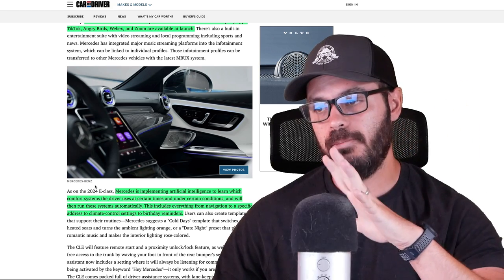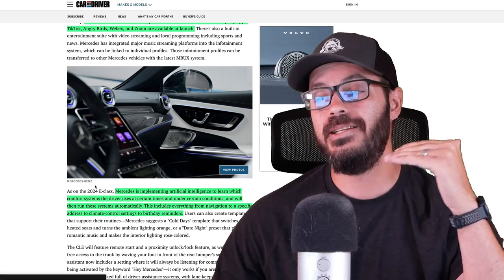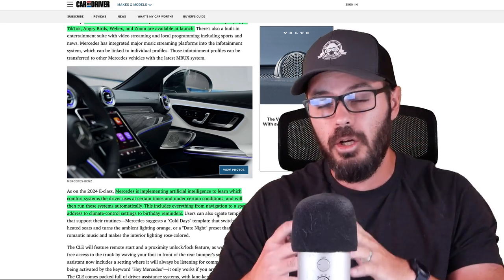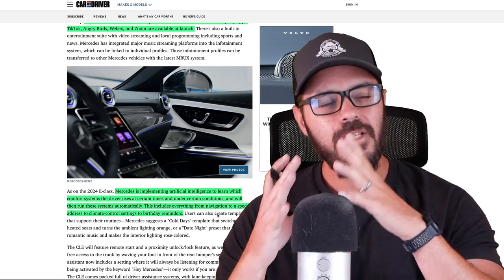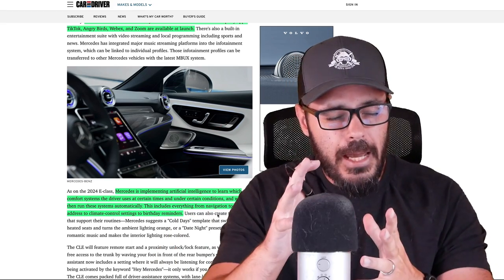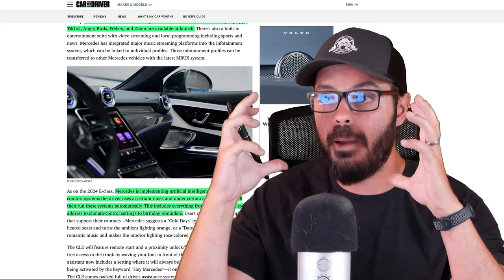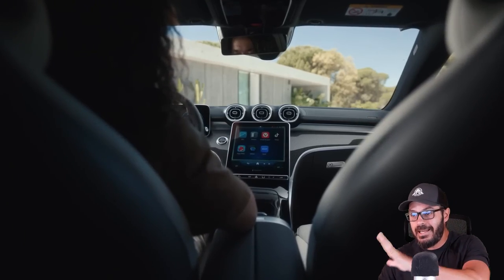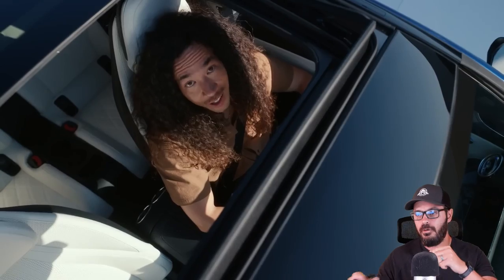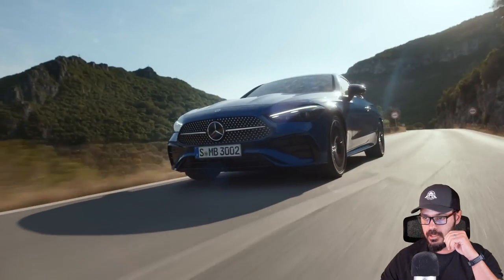Mercedes is also implementing artificial intelligence to learn which comfort systems the driver uses at certain times and under certain conditions, and will then run these systems automatically — including navigation to a specific address, climate control settings, and even birthday reminders. This is a problem I have with modern cars. Can we just go back to cars being cars and not cram in all this technology? I don't want TikTok in my Mercedes because I don't want to fry my brain driving this beautiful thing. I don't want to morph consumer electronics with automotive design — those two should be completely separate.